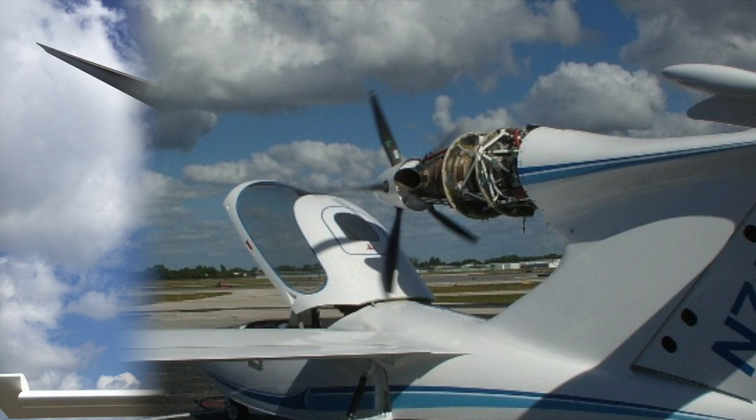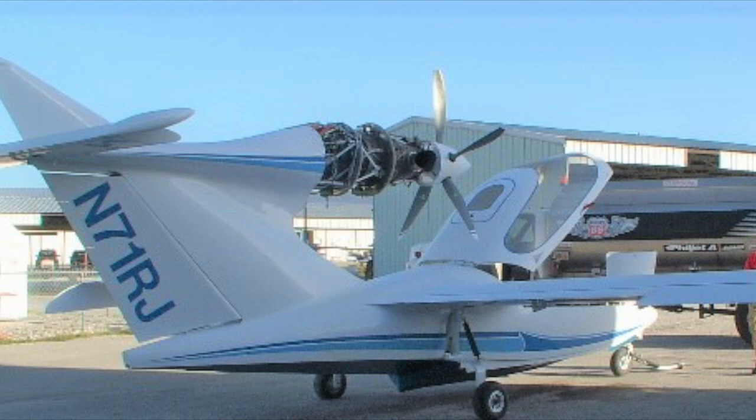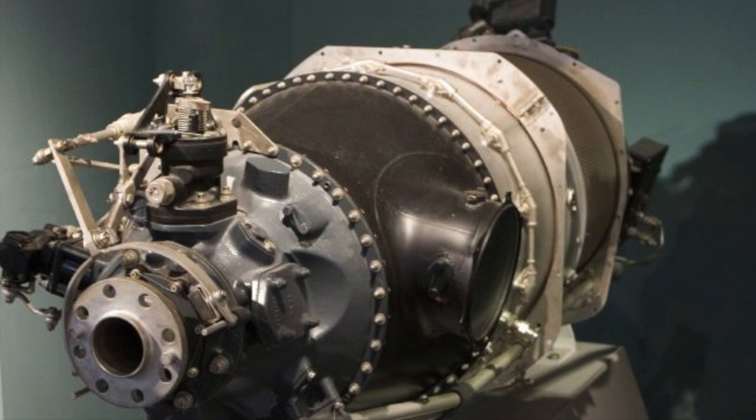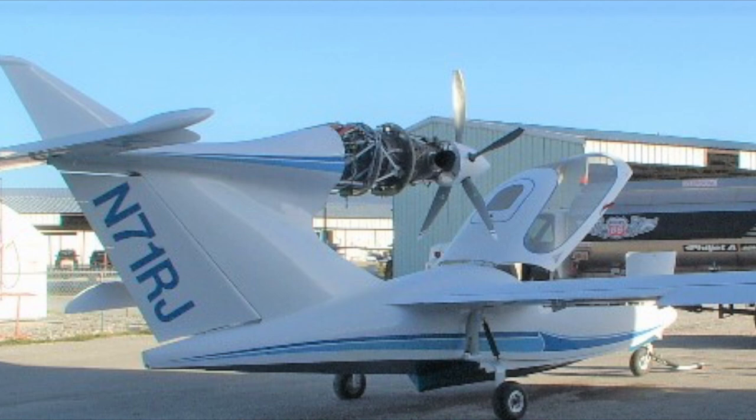The PT6 is a unique engine in that it has three separate removable sections, and they're designed that way to lower maintenance costs. Hot section repairs or replacements can be done without disturbing the rest of the engine or its attachment to the airframe. It also has a very high power-to-weight ratio.